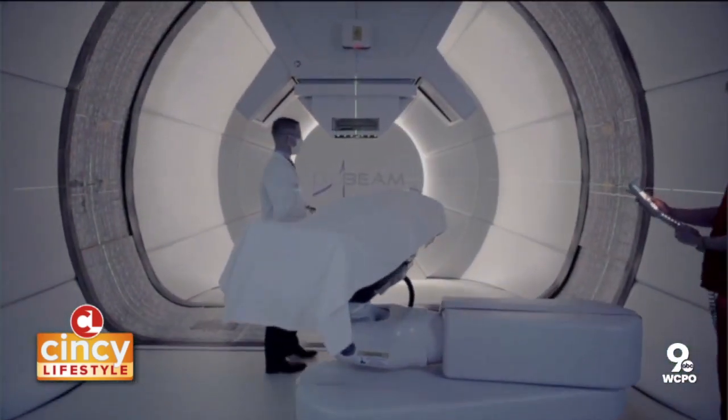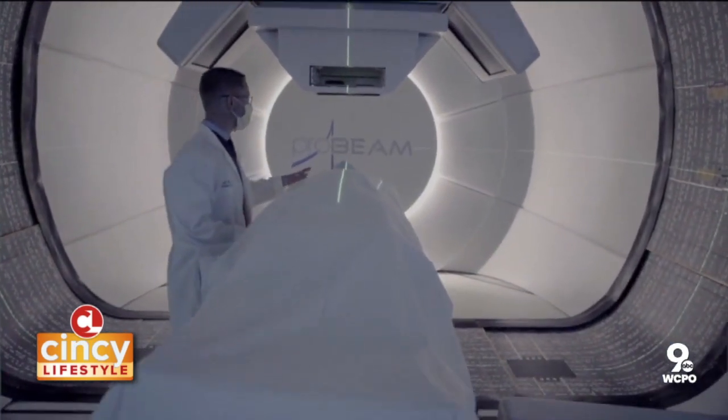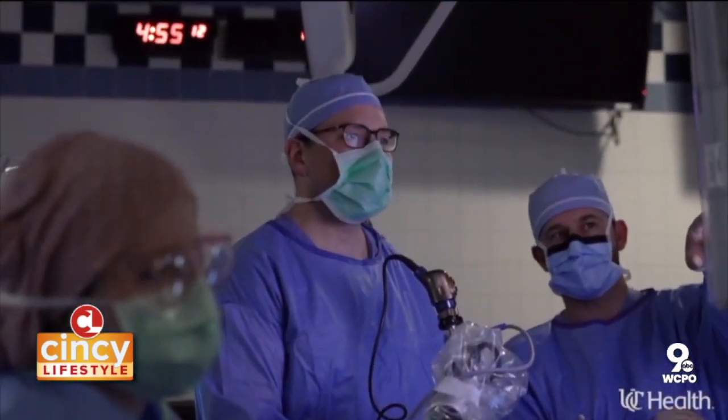Previously, if I had a patient who required proton radiation therapy I would send them to Chicago, Philadelphia, or Boston. We're not only on the cutting edge of medical and surgical treatments, but also in terms of care of the individual patient.